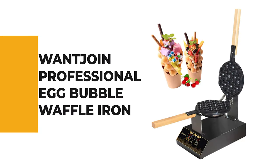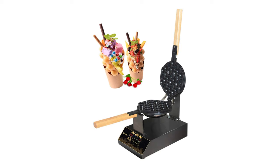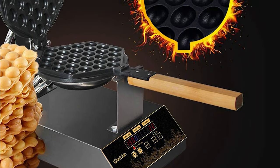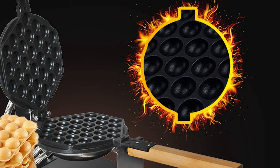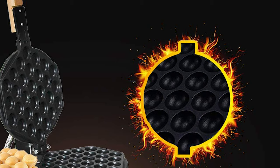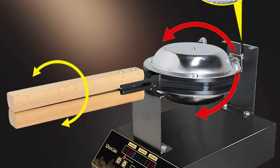Number 9. Want Join Professional Egg Bubble Waffle Iron. Anyone who's spent time in the kitchen knows there's a good iron for basically every type of waffle. The Want Join Professional Egg Bubble Waffle Iron features a non-stick interior, a temperature range of 60 to 250 degrees Celsius, and a real-time temperature display. In three and a half minutes, it can make a soft and delicious bubble waffle cake.